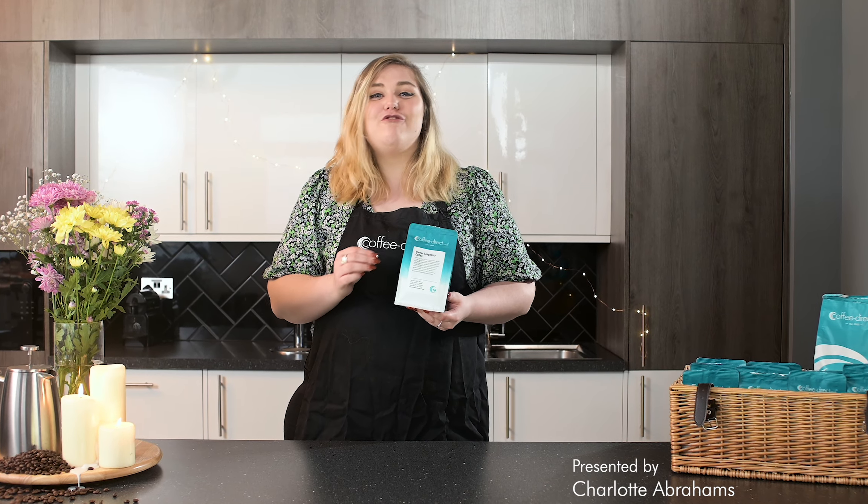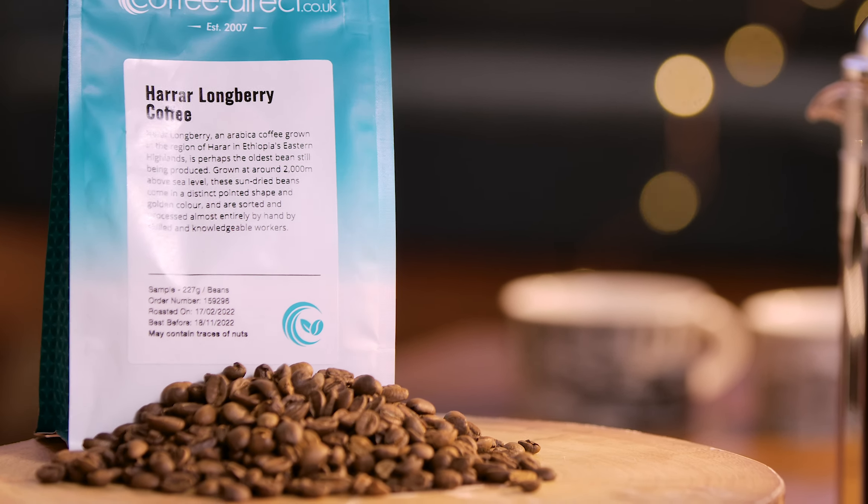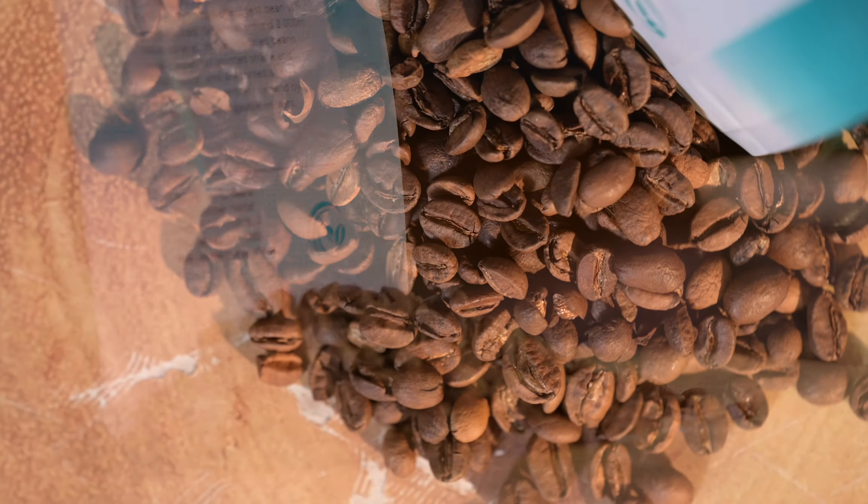Hi, welcome to the Coffee Direct Kitchen. Harrar Longberry is an Arabica coffee grown in the region of Harrar in Ethiopia's eastern highlands. Harrar is perhaps the oldest coffee bean in the world still being produced, and this longberry variety is often considered to be the finest.